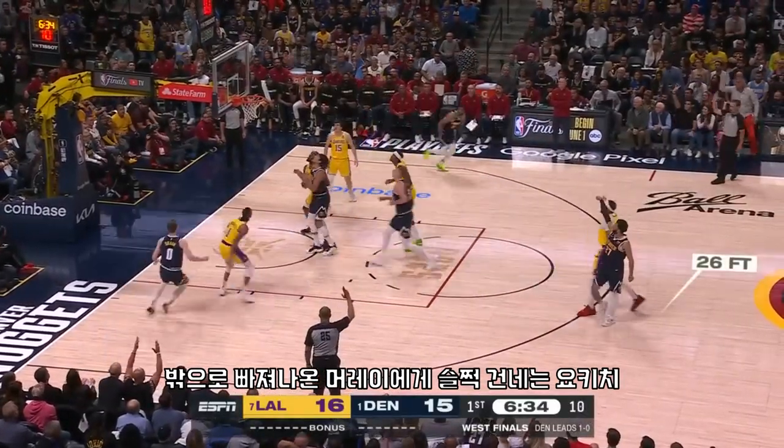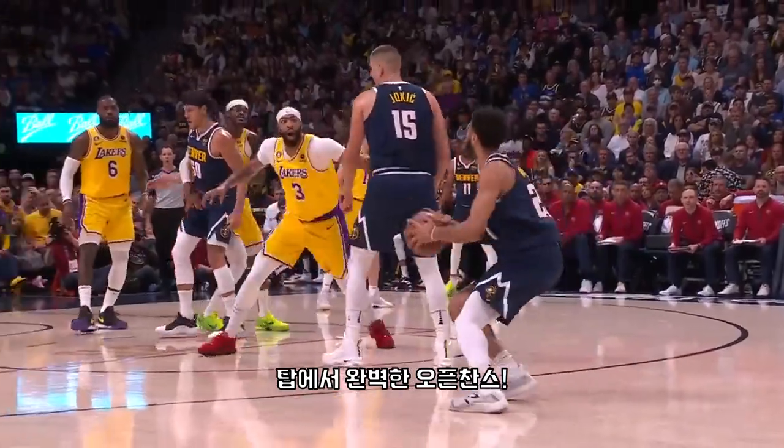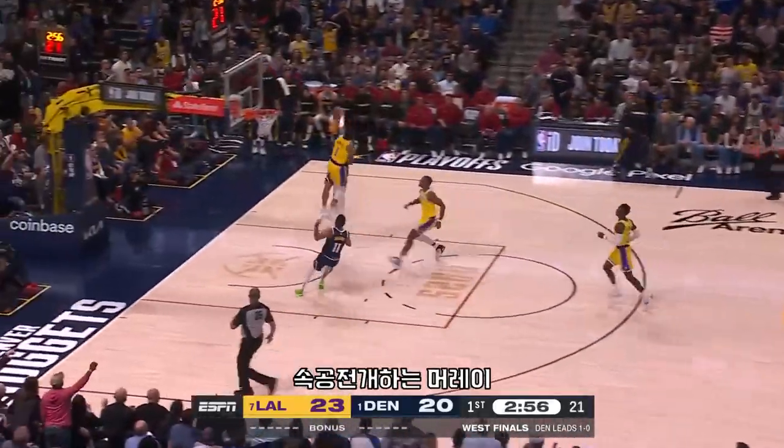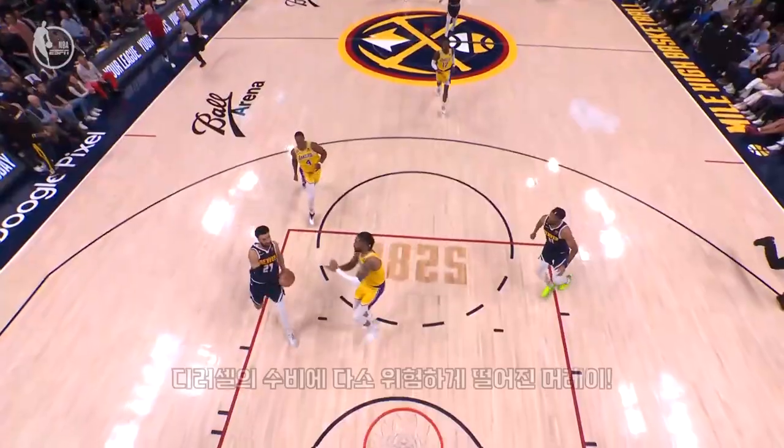Murray gets away from Vanderbilt, who got caught in a screen, and Murray makes them pay — cashes it in. Then Murray picks it up in the open floor — hard foul! Murray goes down, but the bucket counts.